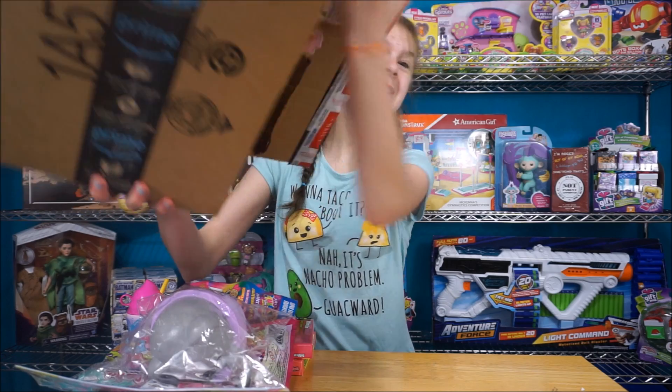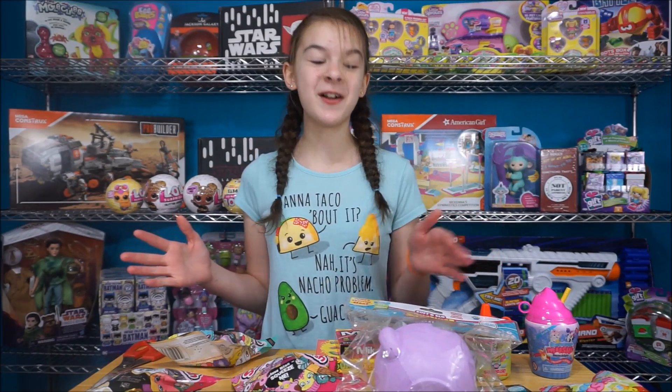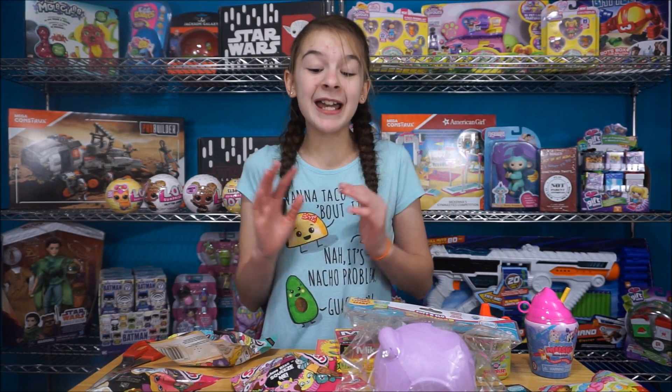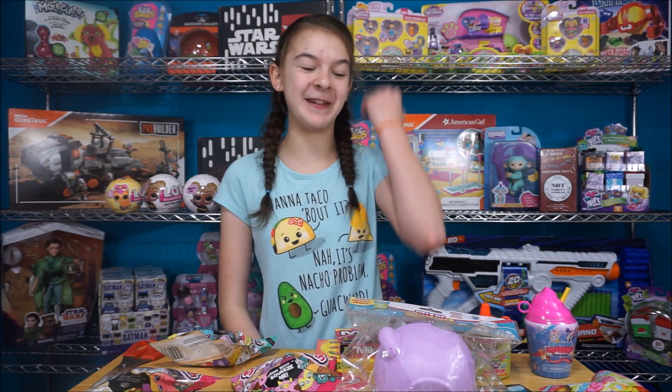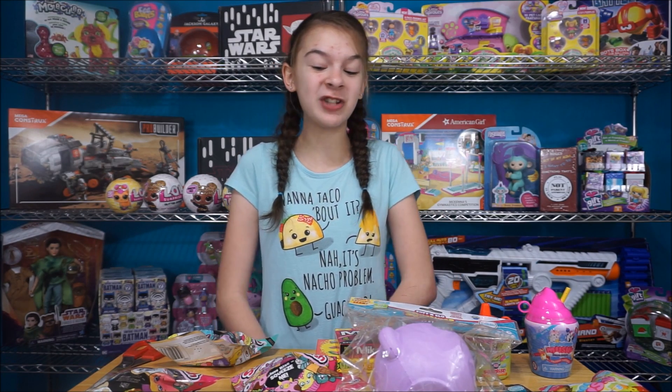Oh my gosh! So let me set everything up. Here's all the awesome stuff and I absolutely love every single one of them. So thank you so, so, so much. And I feel kind of bad because we didn't decorate anything really fancy. But this was awesome.